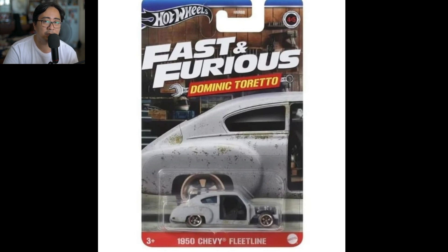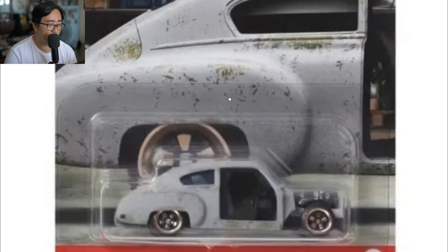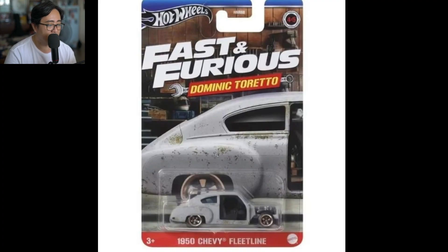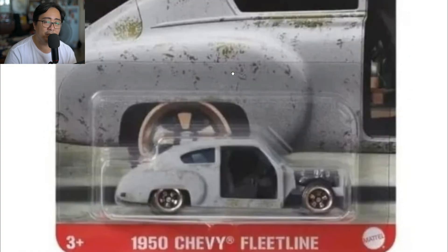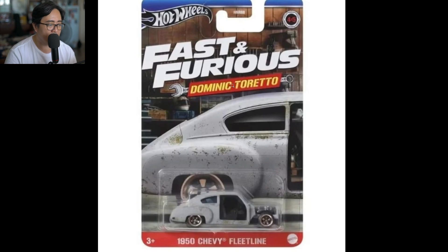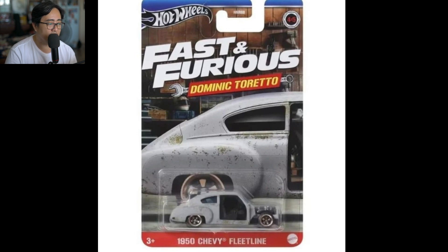Moving on to Hot Wheels — they have a new Fast and Furious set properly called Dominic Toretto, so these are Dom's cars. What you're seeing right now is a 1950 Chevy Fleetline. That's a pretty cool looking car with the weathered, patina effect. I think this is also new — I haven't seen this one before, so thumbs up to Hot Wheels for this.